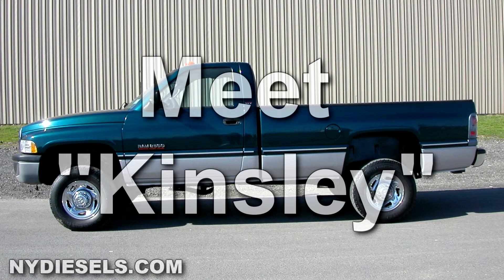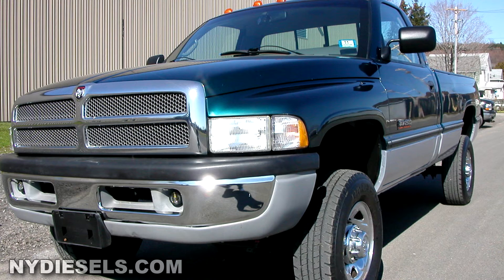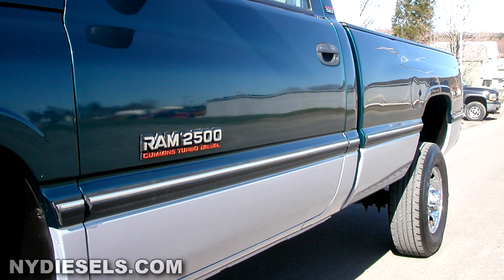As we keep turning the pages on the history book of NYDiesels.com, I get more and more excited because I forget what I've done. I'm also the guy that sold more 12-valve Cummins diesel trucks than anybody. We've been doing this a long time, brother. A long time. Since Moses was swimming in the Red Sea before he parted it.